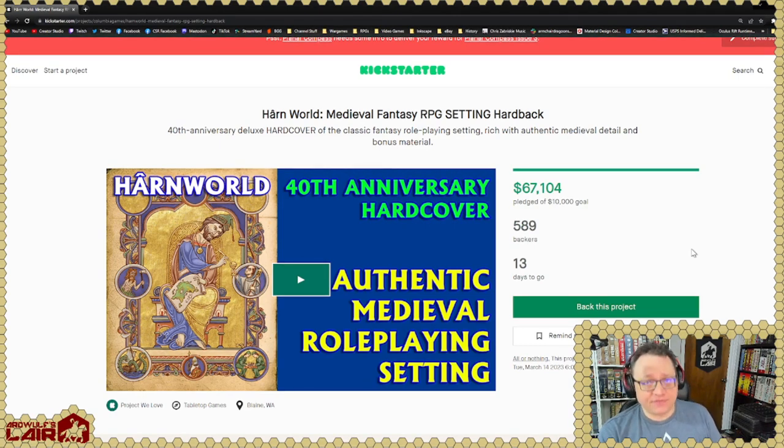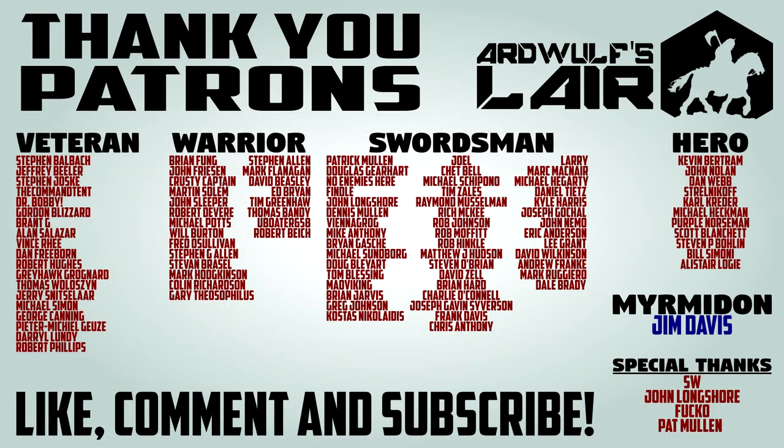If you've enjoyed this video or found it useful, please give it a thumbs up, please subscribe to the channel, and let me know in the comments if you would like to see more Harn content — I will try and get some out. I'd like to give a special shout-out to the patrons of Art Wolf Slayer, without whose support none of this would be possible. The best way to help support the channel besides the thumbs up is through the Patreon — there's a link to the Patreon page in the video description as well. Thank you for watching and until next time, happy gaming!